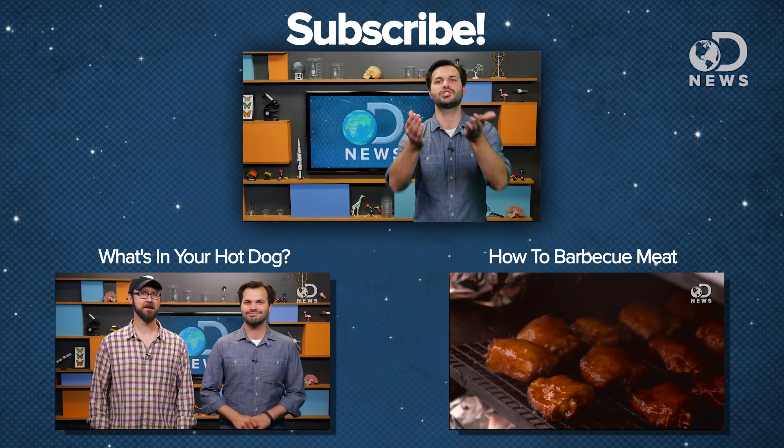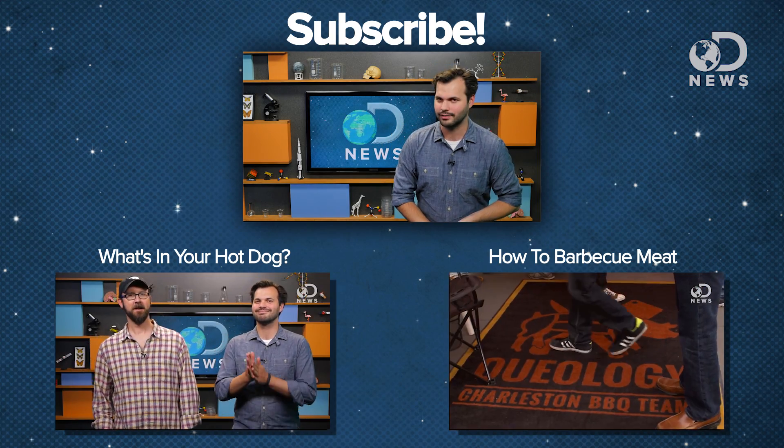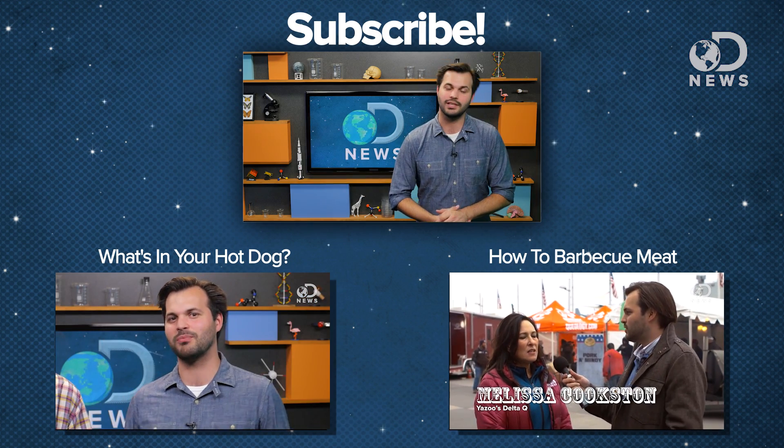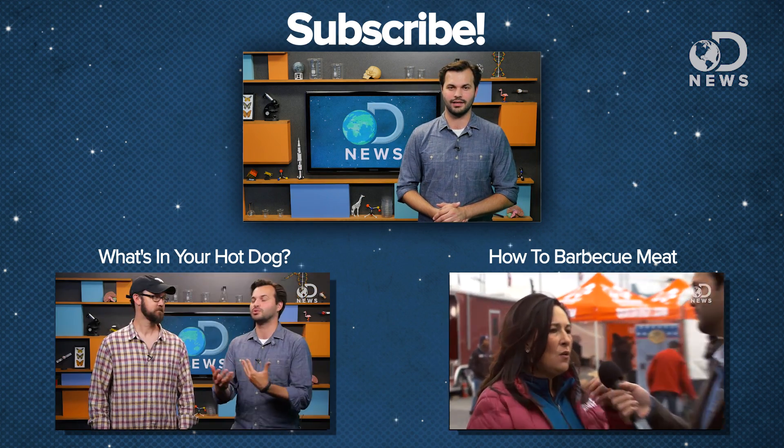So I guess you tell us — which do you prefer? White meat or dark? Got a comment section? Go ahead and use it. You can also subscribe to DNews and get more videos every day of the week. Thanks for watching everybody, and happy holidays.